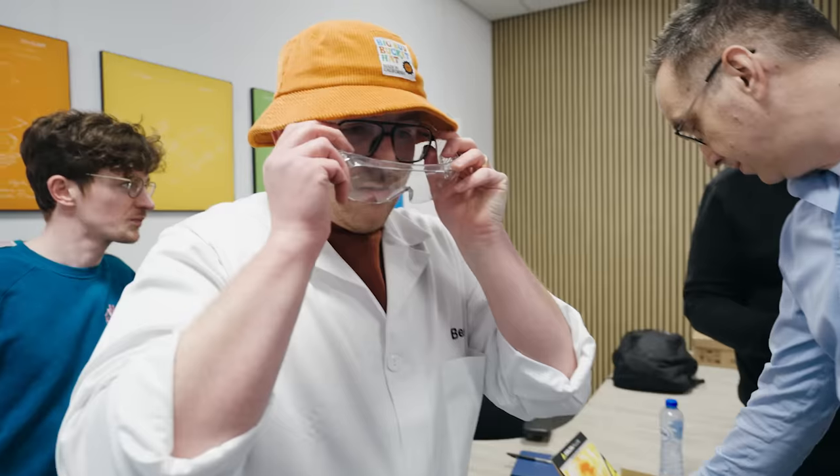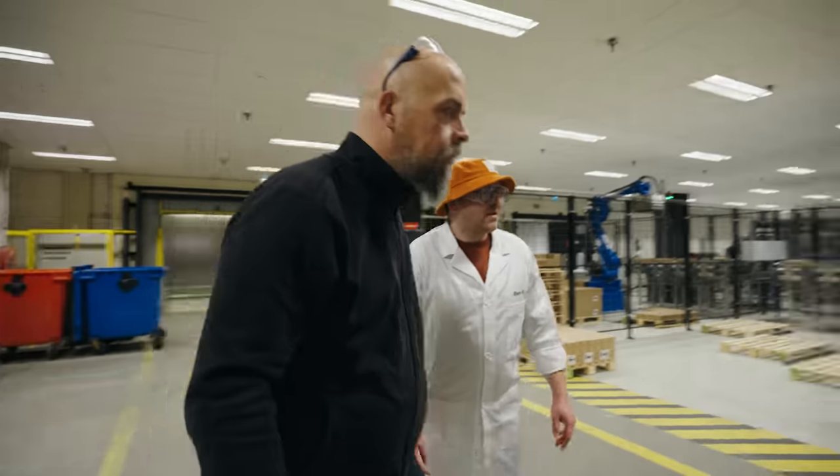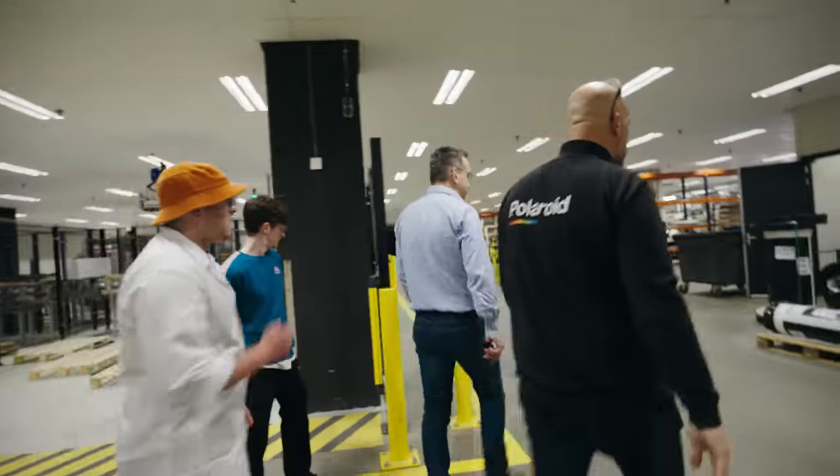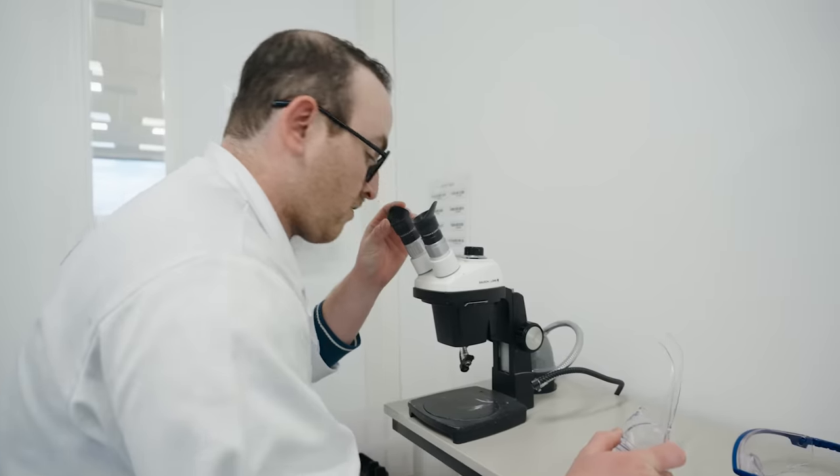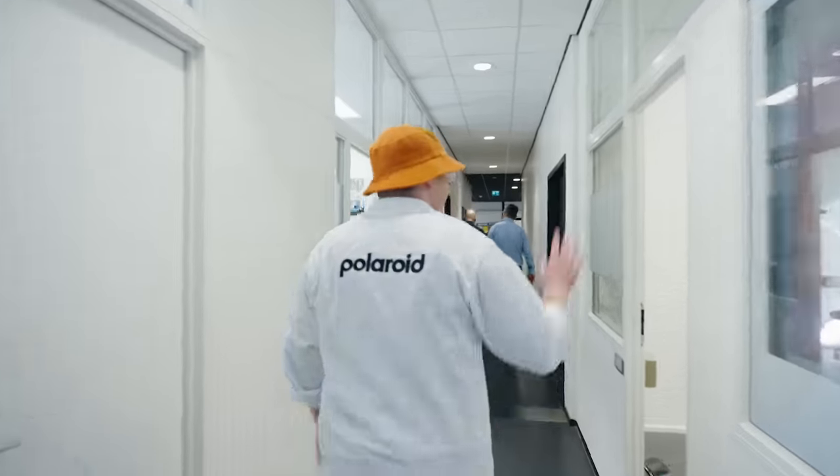We will be moving through the Polaroid factory in a somewhat linear fashion, starting with the raw materials of a Polaroid film unit, then toward paste formulation, negative cutting, assembly and finishing, the lab, and other unique stops along the way.